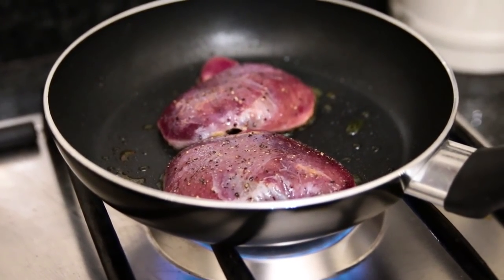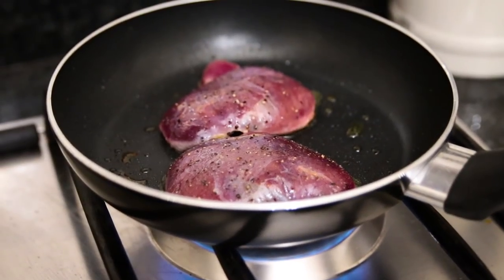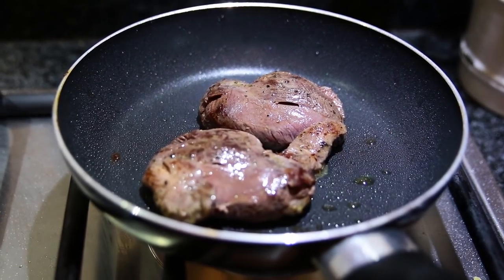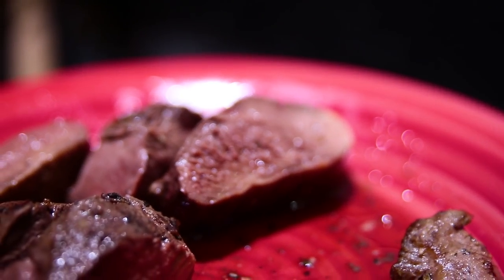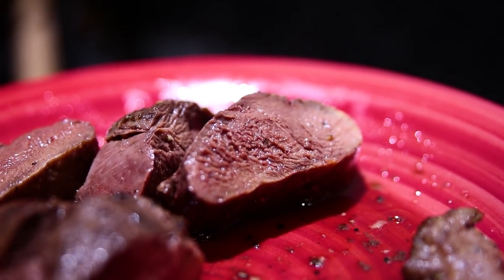I didn't get any more ducks afterwards, but the one I did get went straight onto the pan when I got home and it was freaking delicious. The meat was really tender and full of flavor, and it really whetted my appetite for some more hunting.